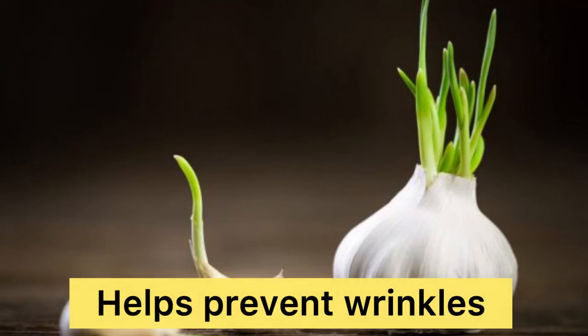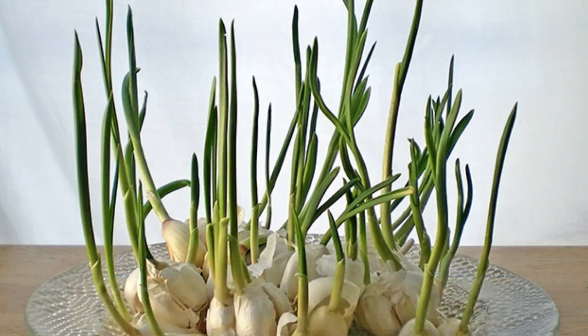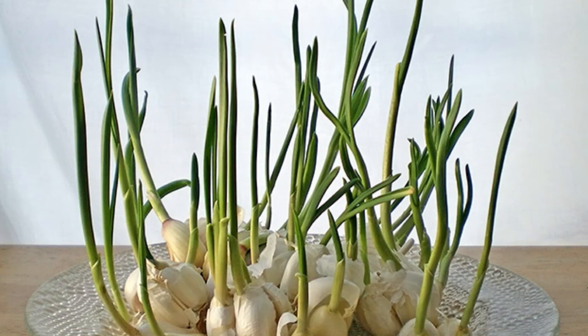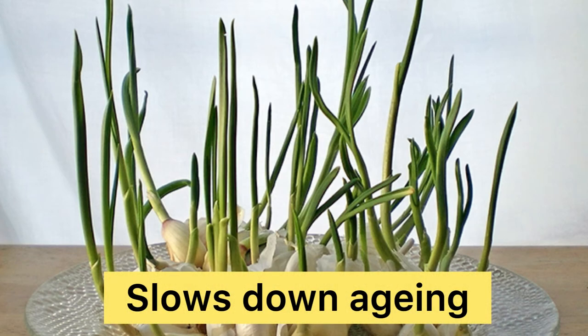Not only will it prevent the appearance of wrinkles, but it also has the potential to stop the deterioration of organs — in other words, it slows down our aging process. And one more thing: sprouted garlic strengthens your immune system.